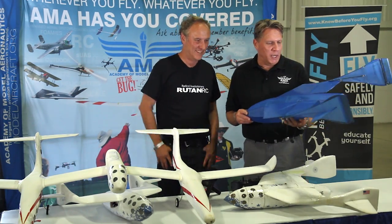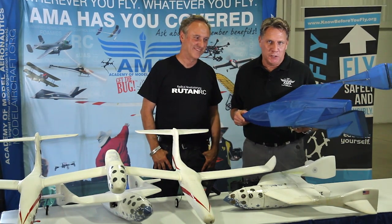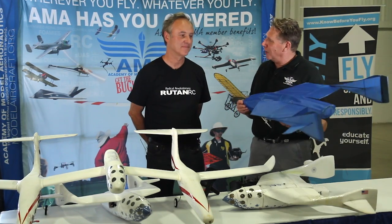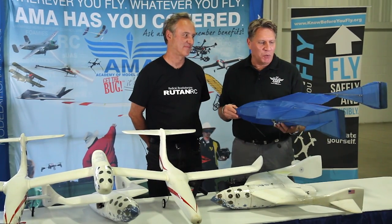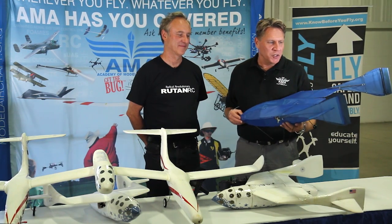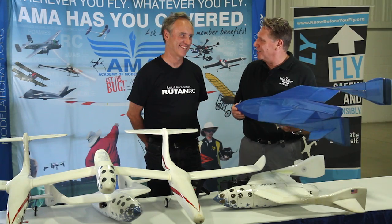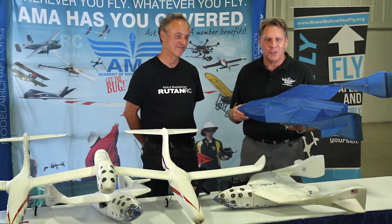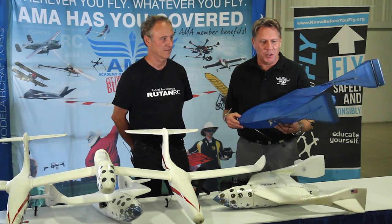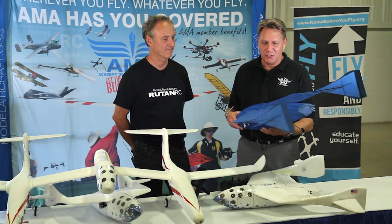Thank you very much. On behalf of the 175,000 Academy of Model Aeronautics members and the National Model Aviation Museum, we're excited to have this as part of the inventory of historic artifacts. Our museum director, Michael Smith, will get to work on displaying this in the museum, along with a lot about Burt Rutan's life, his getting started building model airplanes, and your involvement with model airplanes growing up.